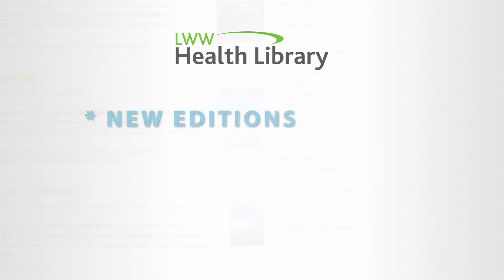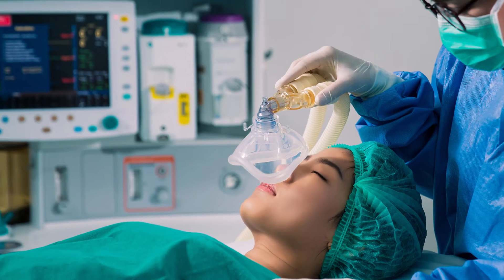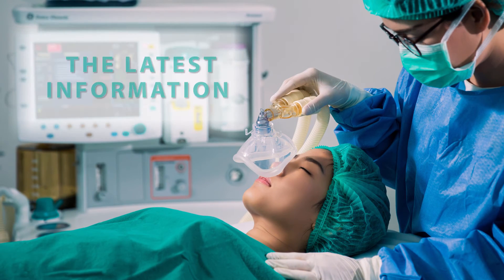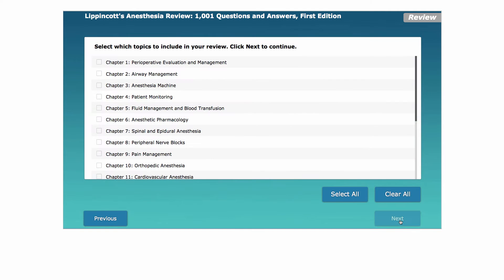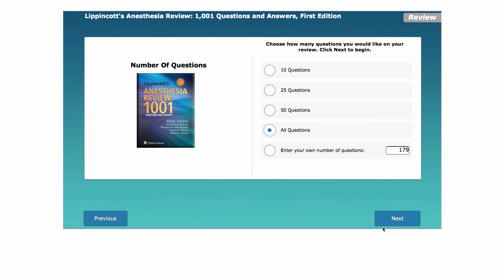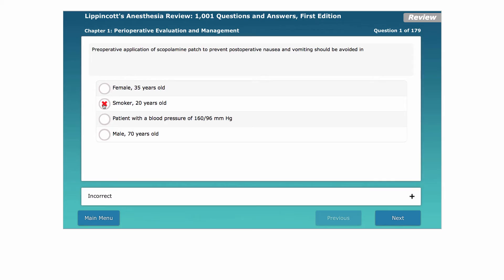All content is updated regularly, so you can stay on top of the latest developments in anesthesiology. Study smarter with the Health Library's self-assessments. Build your own review tool or practice exam. Choose the topics you'd like to include in your review or test. Get immediate feedback you can use to pinpoint areas for further study.